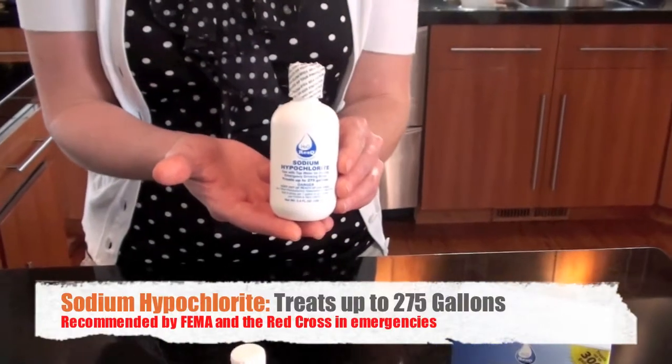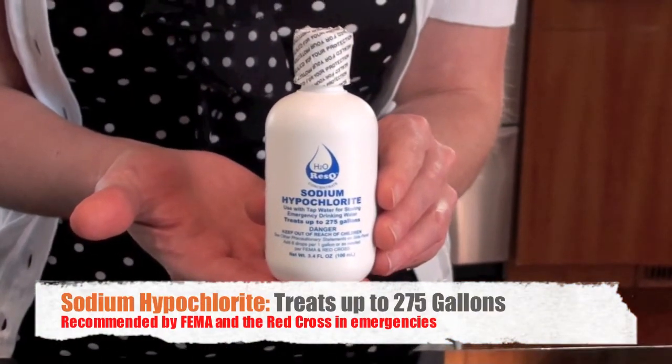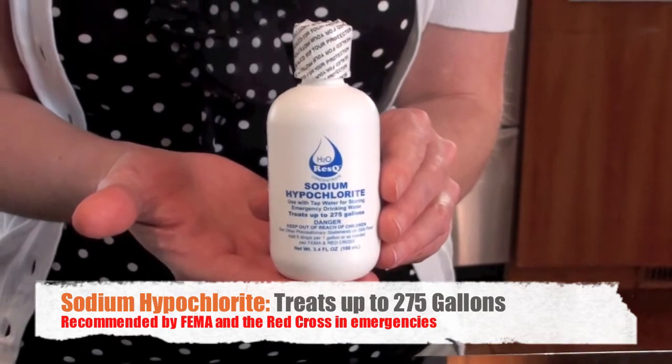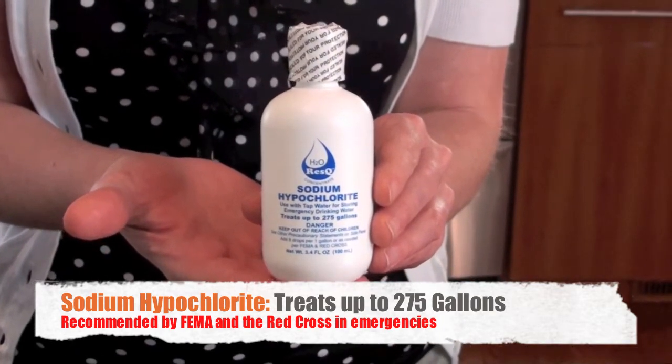The first bottle is sodium hypochlorite, which is recommended by FEMA and the Red Cross in emergencies. This bottle can treat up to 275 gallons of water in a jug, a barrel, or a large storage tank.